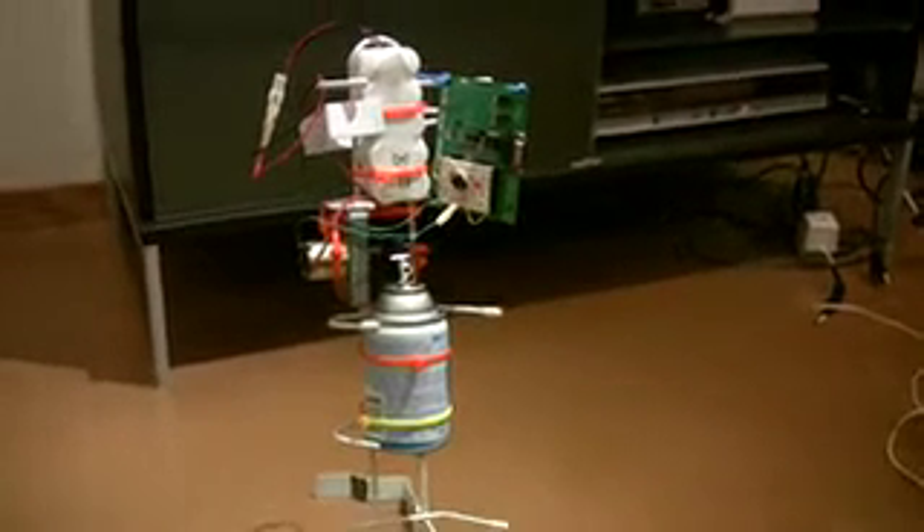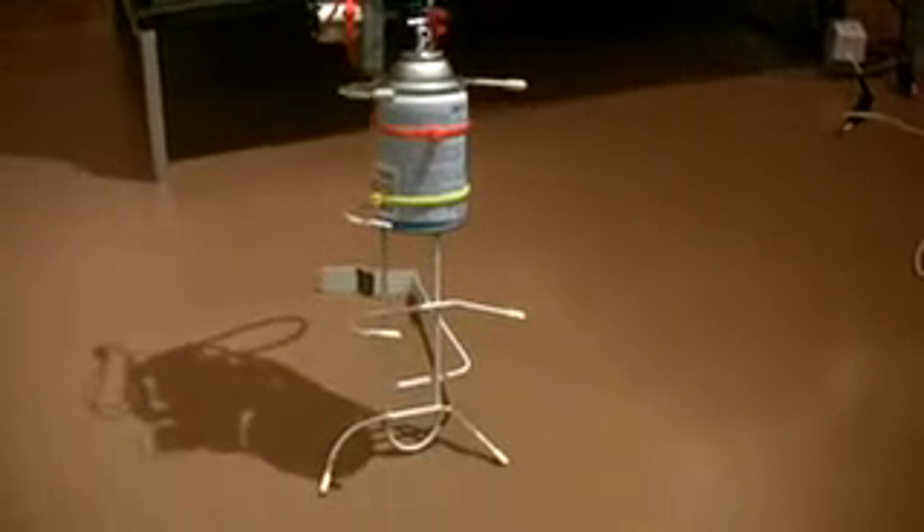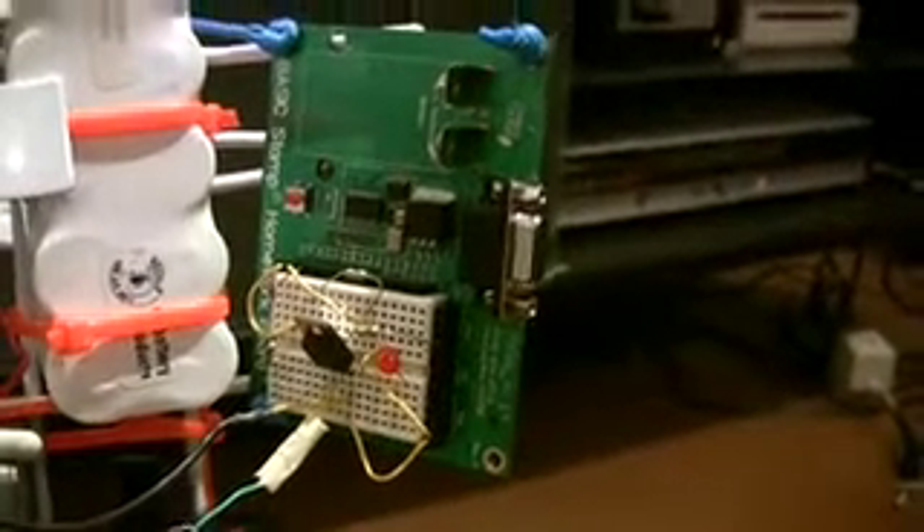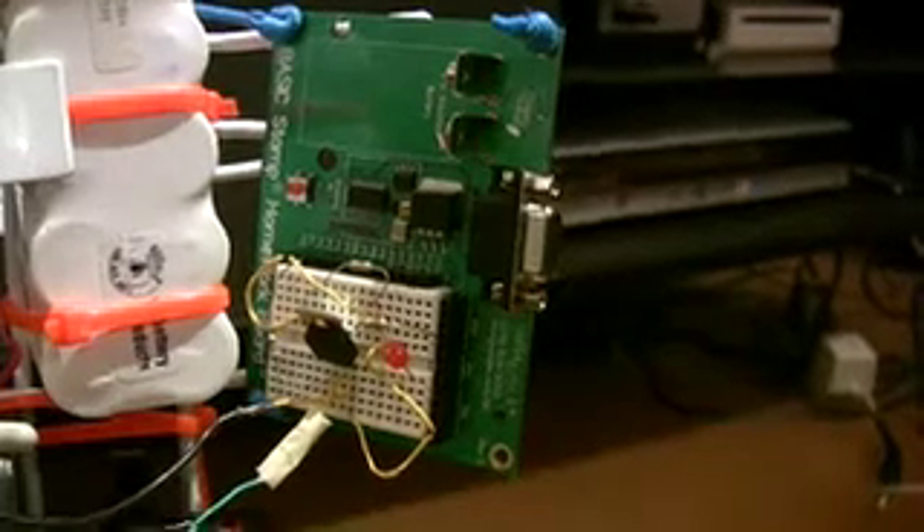This is the automatic air freshener fashioned from a hanging closet device, with a small canister of air freshener and a programmable board that runs an LED light on and off every 5 seconds.